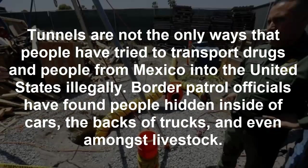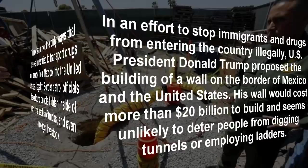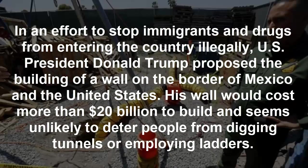Tunnels are not the only ways people have tried to transport drugs and people from Mexico into the United States illegally. Border Patrol officials have found people hidden inside of cars, the backs of trucks, and even amongst livestock. In an effort to stop immigrants and drugs from entering the country illegally, US President Donald Trump proposed the building of a wall on the border — his wall would cost more than $20 billion to build and seems unlikely to deter people from digging tunnels or employing ladders.